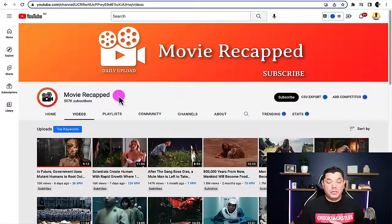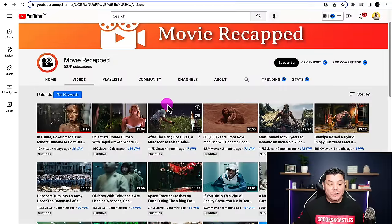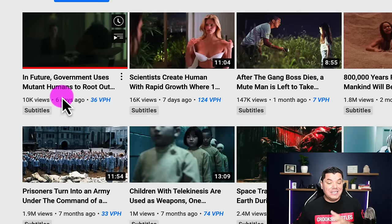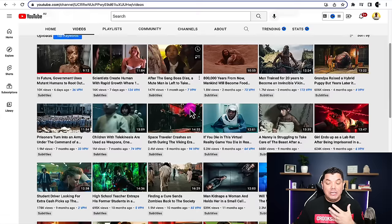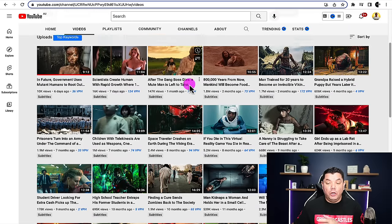Before we get into this video I want to show you three examples of three channels that are doing this right now to make money on YouTube by creating these review movie clip channels. Then we'll go into the full tutorial so I can show you exactly where you're going to get everything you need to get started. The first channel I wanted to show you is called Movie Recapped. When you take a look at this channel you can see that they are posting regularly — last video was six days ago, seven days ago, then a month ago — and these videos are getting a lot of views.